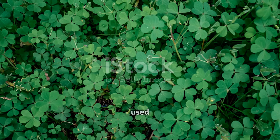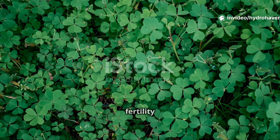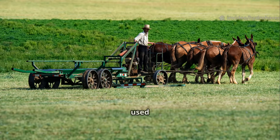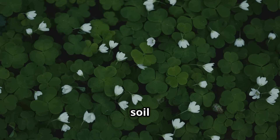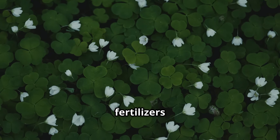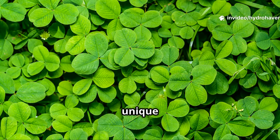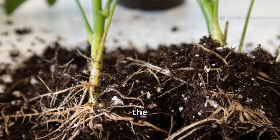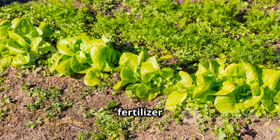Among all the cover crops used through history, one stands out for its unmatched ability to restore fertility: clover. Ancient farmers in Europe, Asia, and the Middle East used different varieties of clover, and over time it became the backbone of soil renewal systems long before synthetic fertilizers existed. Clover is a legume, which means it has the unique ability to pull nitrogen out of the air and fix it directly into the soil through nodules on its roots — making it a living fertilizer factory.